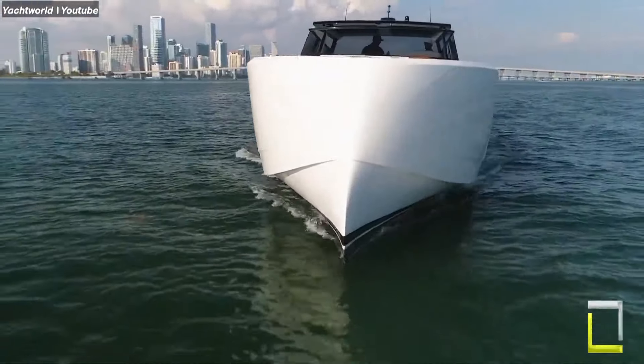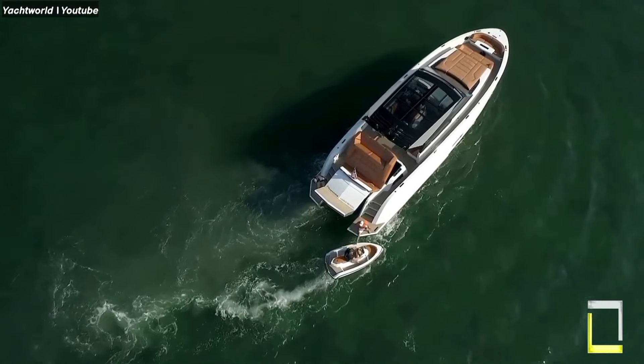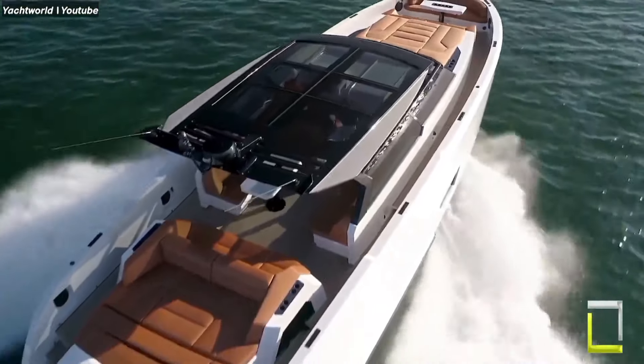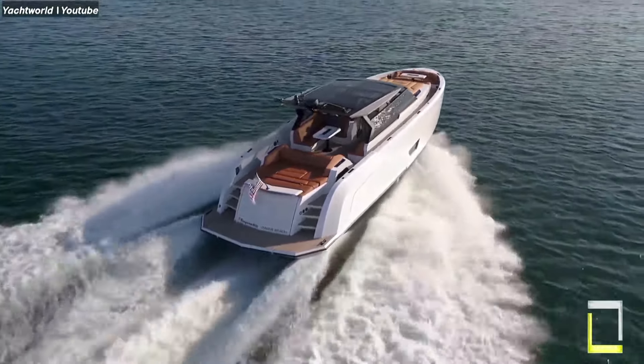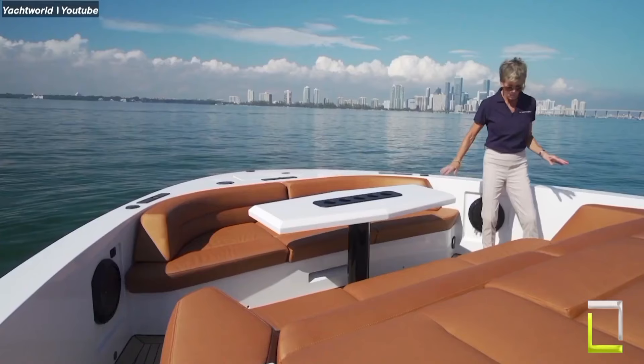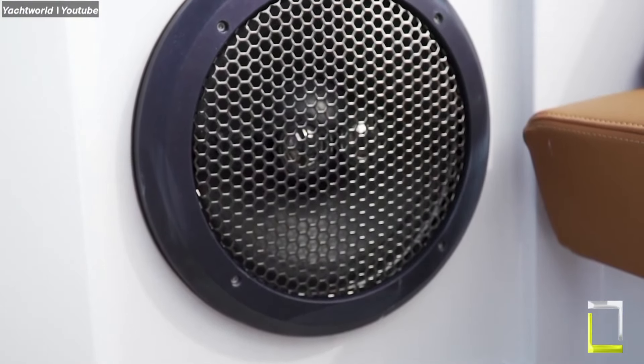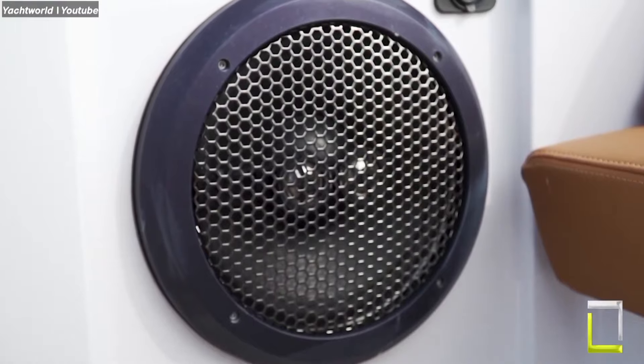Powered by Twin V8 1,200HP engines, the VQ-58 is more than just a speedboat — it's a haven of relaxation and entertainment. Relax on the spacious open decks seating up to 23, or huddle around an alfresco dinner table under the stars.